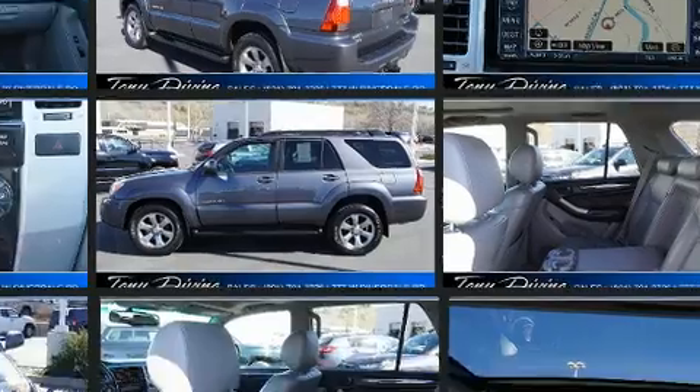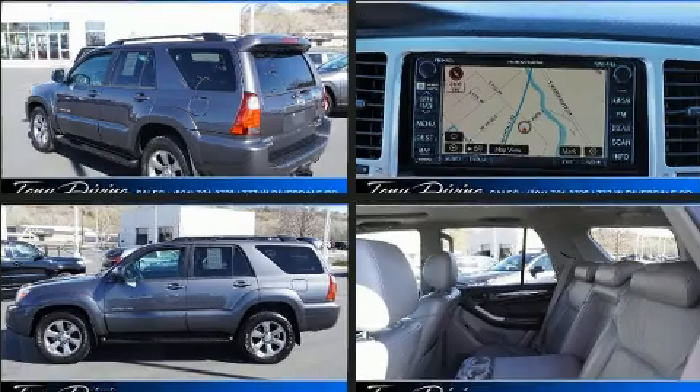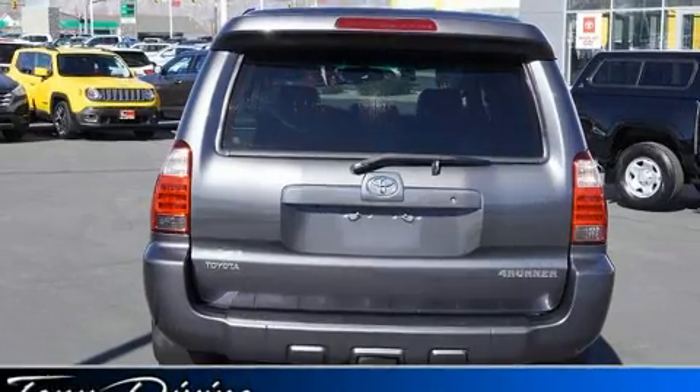A wealth of standard features means that you no longer have to sacrifice, like power windows, mirrors, and seats, a tachometer, an automatic dimming rearview mirror, and illuminated running boards.